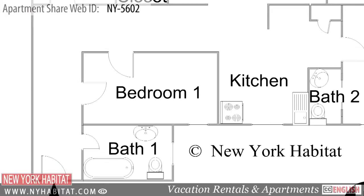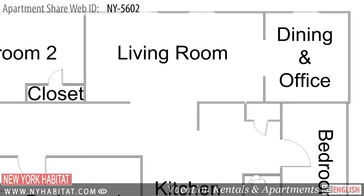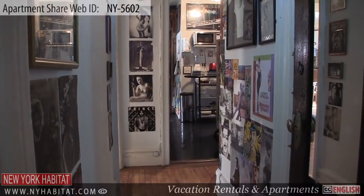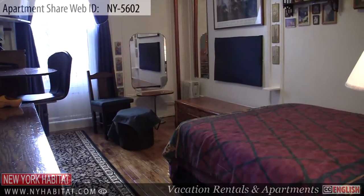These fully furnished rooms for rent are part of a three-bedroom shared apartment located on the third floor of a pre-war elevator building. With its many works of art on the walls and antique furniture, this apartment is unique in style.